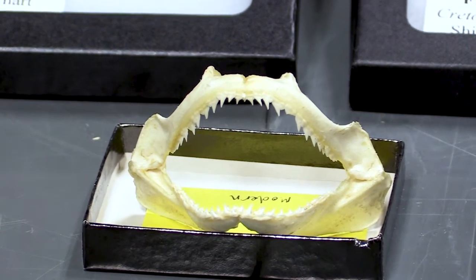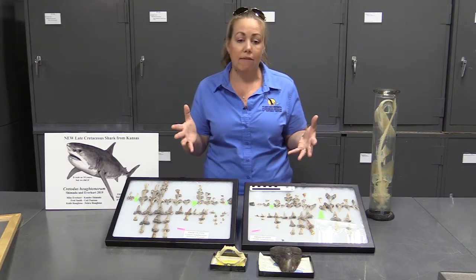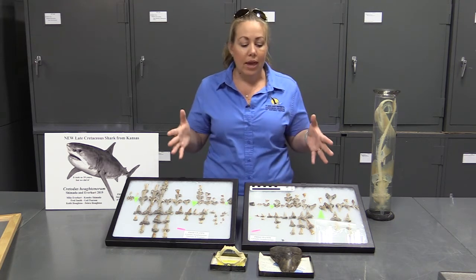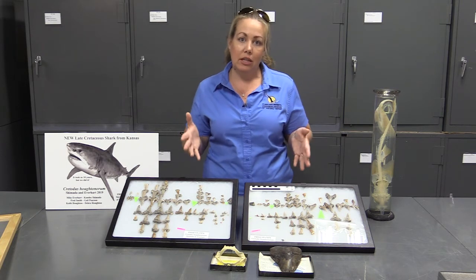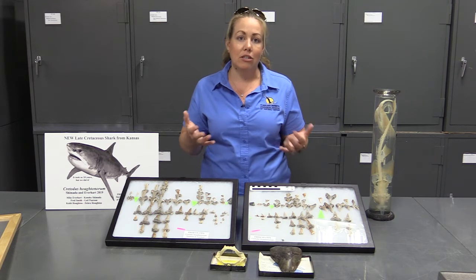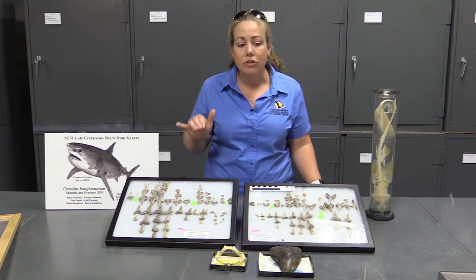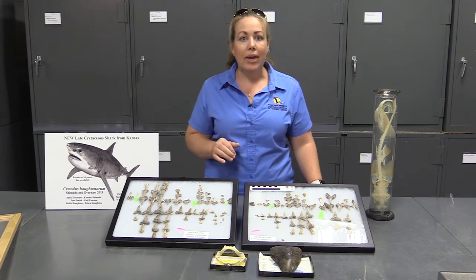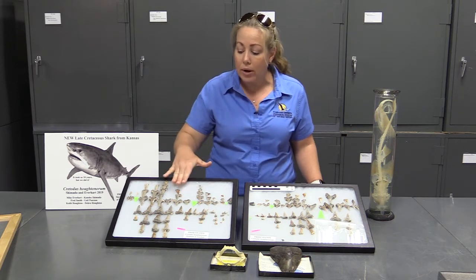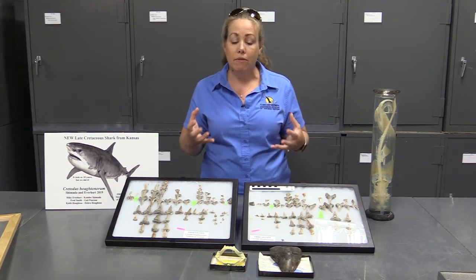We can look at some of the teeth we have in deposits from Kansas. Most of what we have out here, with the exception of things like megalodon — which is everybody's favorite — are shark's teeth found in the Western Interior Seaway deposits of Kansas, the ocean that covered Kansas 80 to 100 million years ago. We can start to see the diversity of sharks in that ocean — sharks with big pointed teeth great for ripping off chunks of flesh off of larger animals.